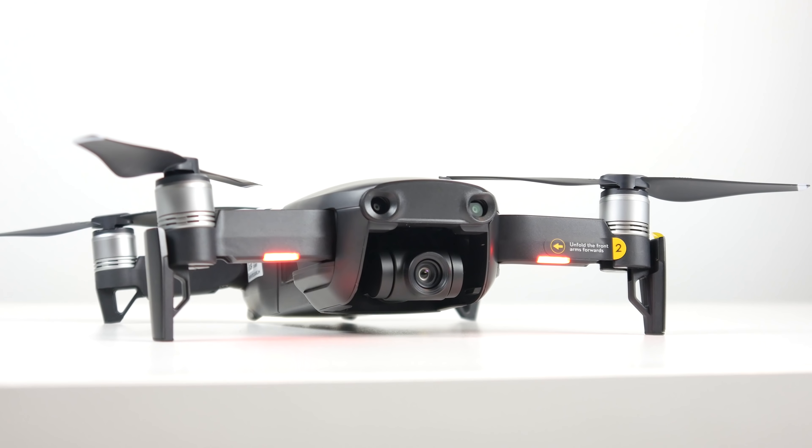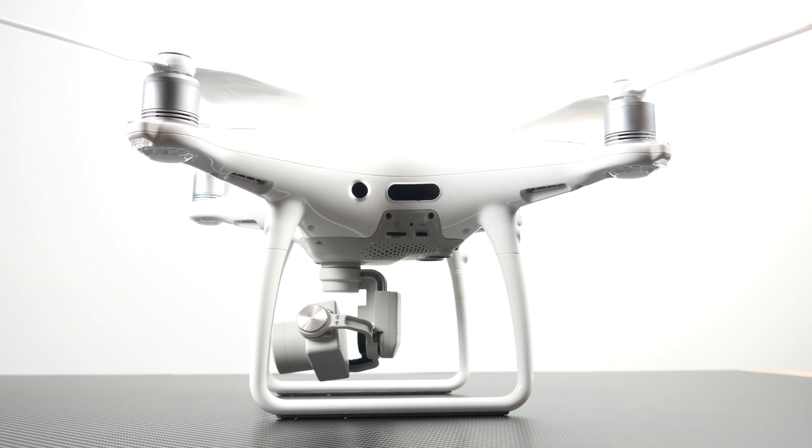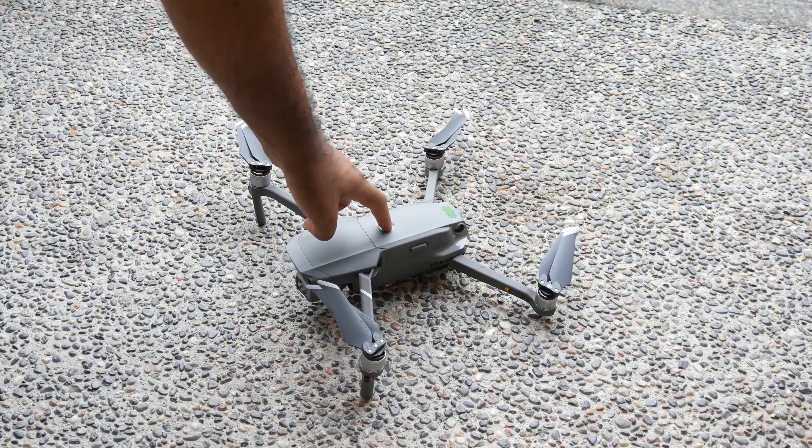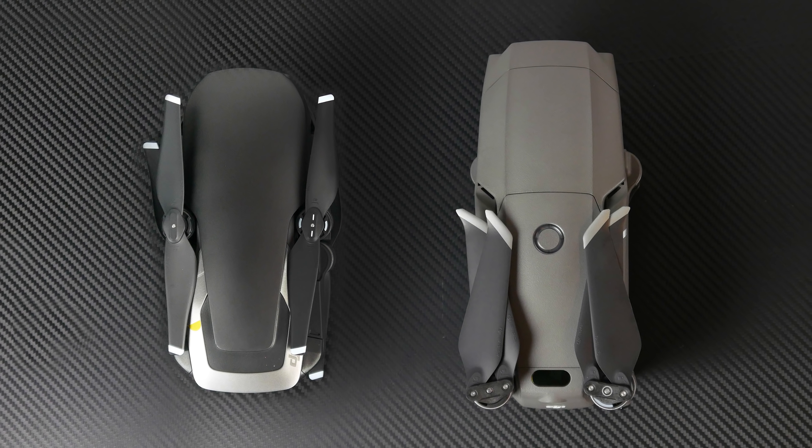DJI has this habit of releasing drones and then immediately after, the previous generation drone becomes pretty much obsolete. If you take a look at the Phantom lineup and compare it to the new Mavic lineup of drones, you'll see that there's not much of an advantage that those Phantoms have anymore. But specifically in this video we're going to talk about the advantages that the Mavic 2 Pro has over the Air, but also talk about some of the interesting advantages that the Air still has even against its new shiny older brother.